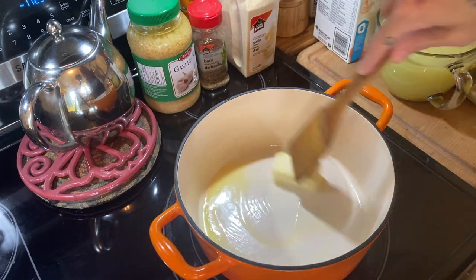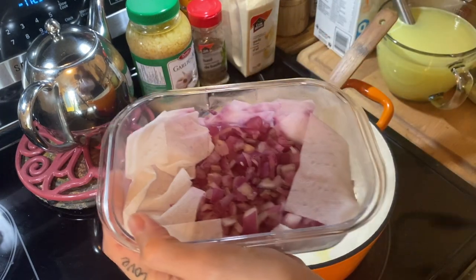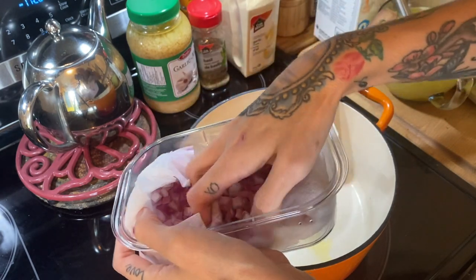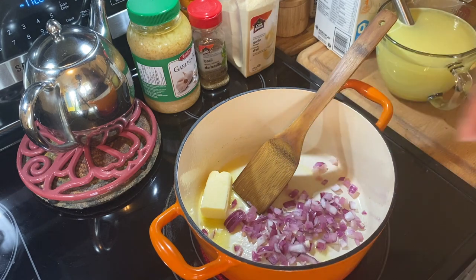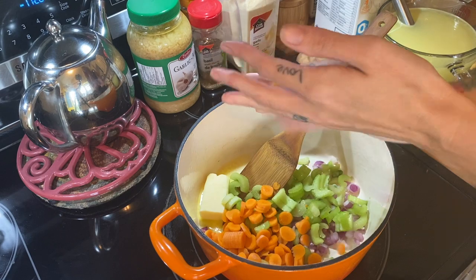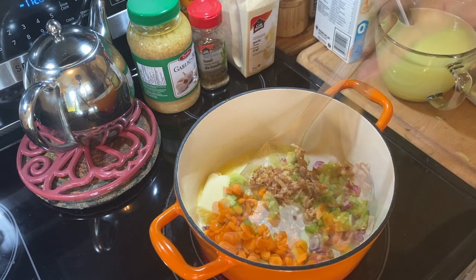Here are some red onions I food prepped — these are actually two weeks old and look how amazing they still look! I swear by this method. Check out my food prep or weekly food prep motivational videos for tips on storing your produce. Dump everything in along with the bacon and stir it up.